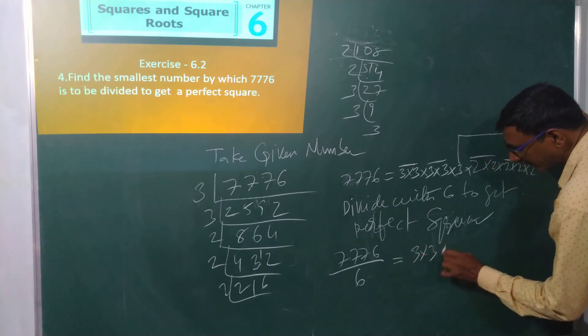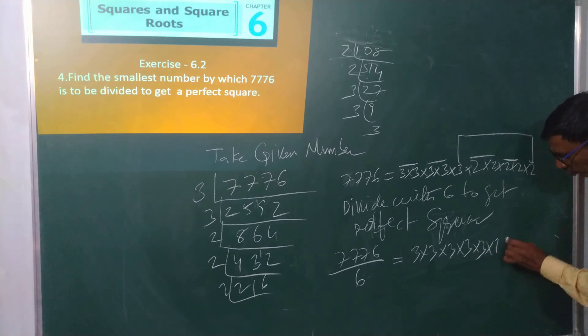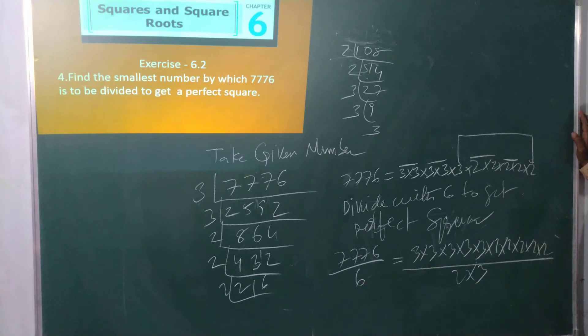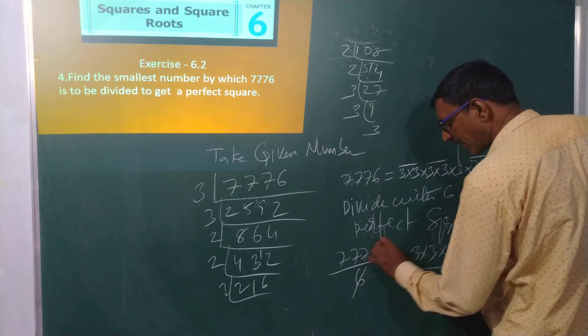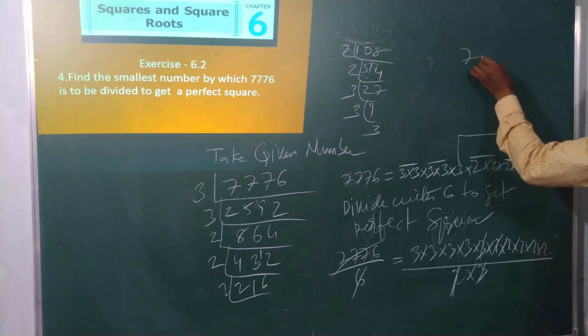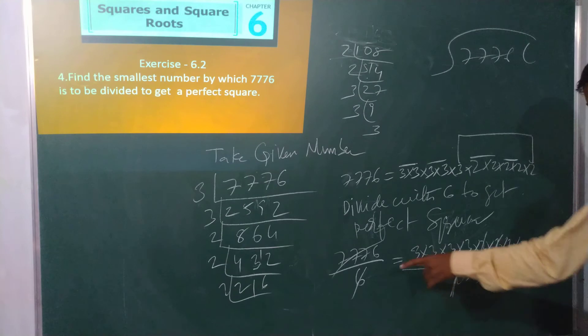7776 divided by 6 equals: 3 × 3 × 3 × 3 × 3 × 2 × 2 × 2 × 2 × 2 divided by 2 × 3. One 3 and one 2 get cancelled. Now this is divided with that one — 7776 should be divided by 6.